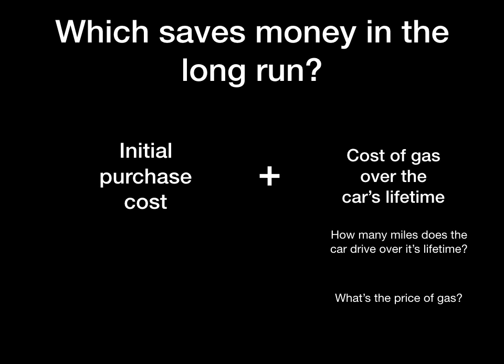How much is that going to end up costing you? You're going to need to consider a couple of questions: how many miles does a car drive over its lifetime, and what's the price of gas? I'm going to leave you with the information on the previous slides, and you can do some research, do some math, and then come back and tell me which one of these cars saves money in the long run.